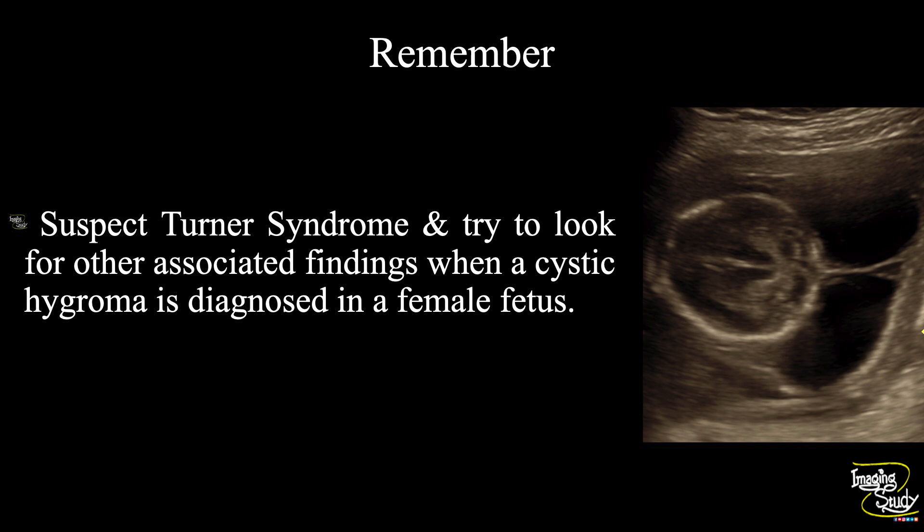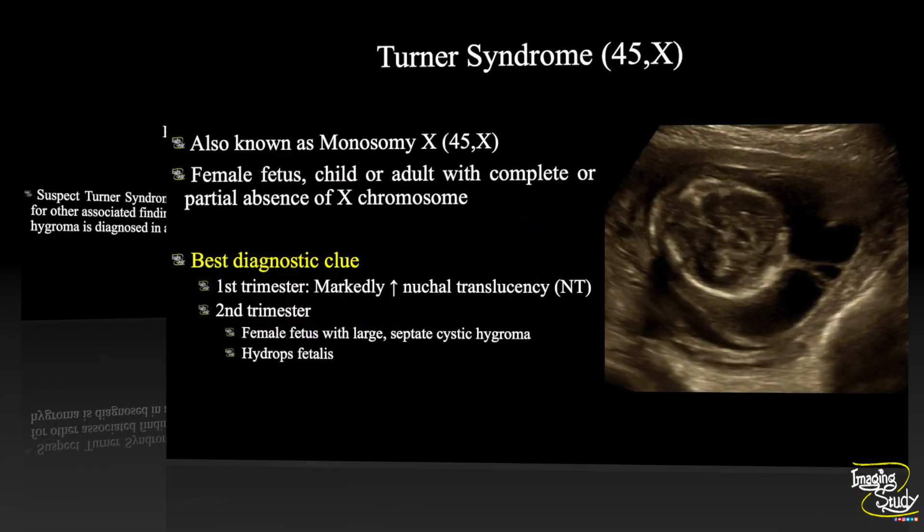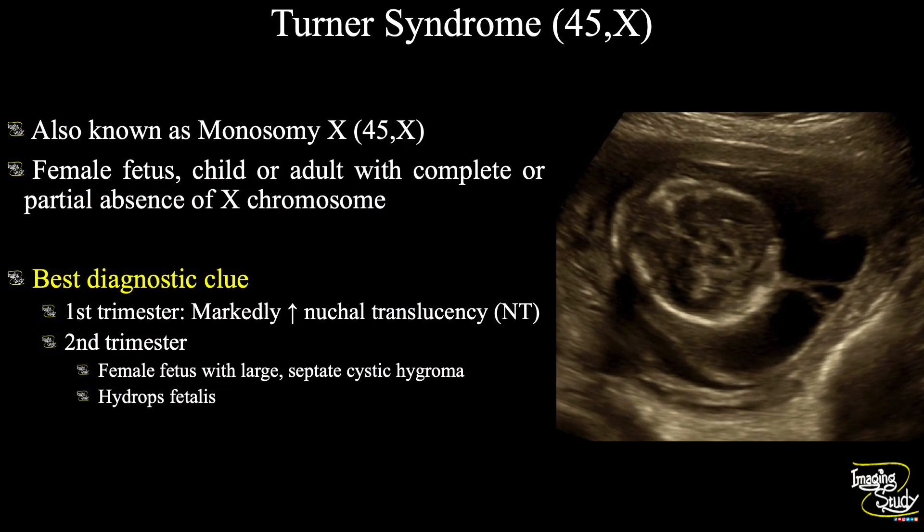Our today's case is also a female fetus. Let's have a short discussion about Turner syndrome, which is also known as monosomy X. Mainly a female fetus, child, or adult with complete or partial absence of the X chromosome is seen here. In short, in the first trimester you will get markedly increased nuchal translucency, and on second trimester you will get a female fetus with large septated cystic hygroma with hydrops.